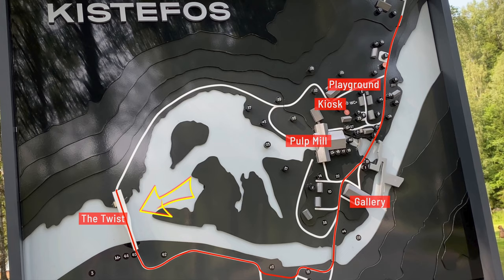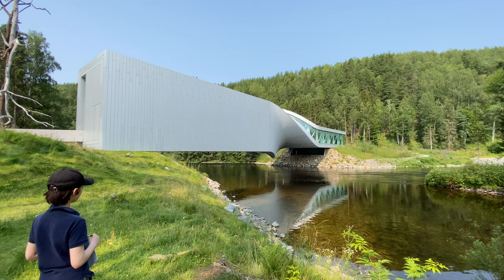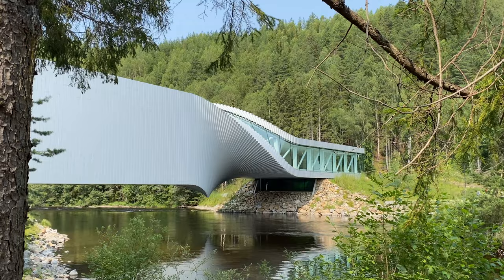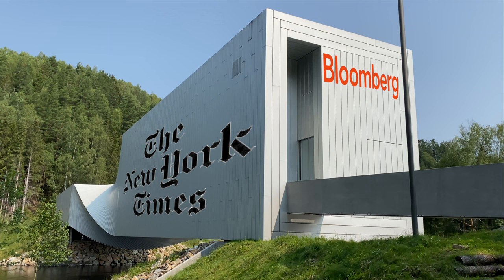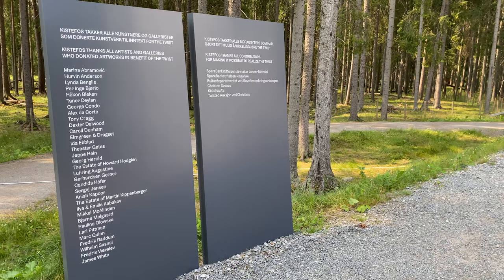And then we were ready for one of the highlights of the park. The Twist is a gallery, a bridge and a sculpture all in one. It was designed by the Danish architects Bjarke Ingels Group and it opened in 2019. Since then it has been cited as a must-see cultural destination by the New York Times, Bloomberg and the Telegraph among others. So let's first do a quick walkthrough before we take a more relaxed look.